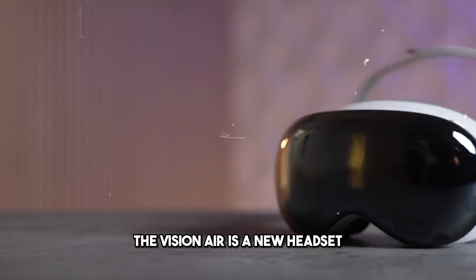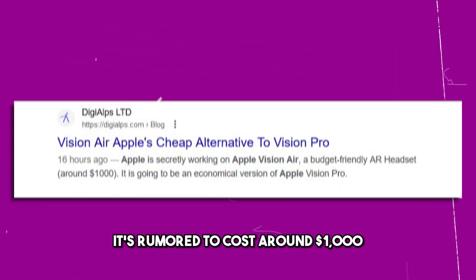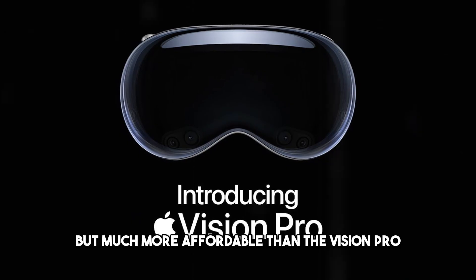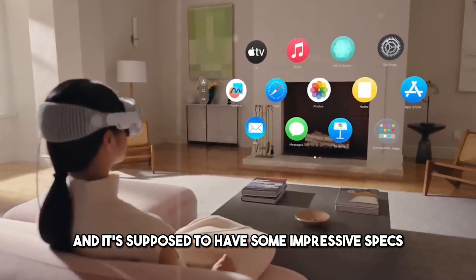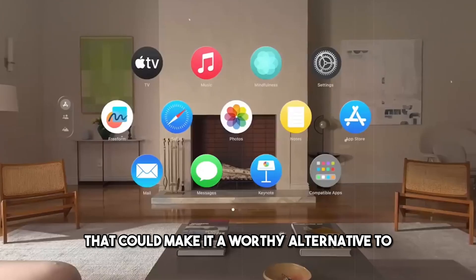The Visionaire is a new headset that Apple is reportedly developing to bring AR to more people. It's rumored to cost around $1,000, which is still a lot of money, but much more affordable than the Vision Pro, which costs $3,500. And it's supposed to have some impressive specs and capabilities that could make it a worthy alternative to the Vision Pro.